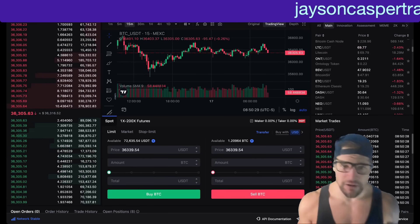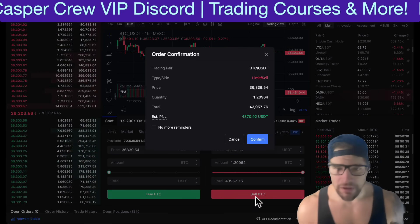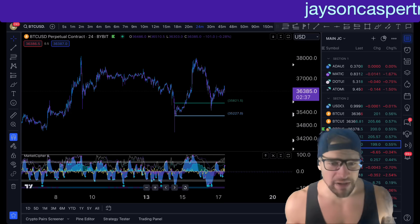I am selling my Bitcoin right now. I'm about to sell 1.2 Bitcoin. Here we go. Boom. Just sold over a whole Bitcoin. Why am I selling my spot Bitcoin right now?